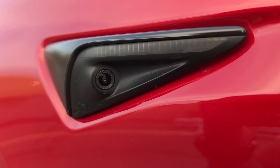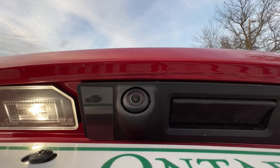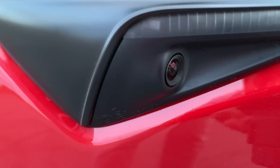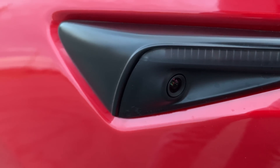Another change that is rumored to have happened is the replacement of the 1.5 megapixel cameras with 5 megapixel cameras. To be honest, I cannot tell if the cameras look any different — they kind of look the same to me. If you have a Model 3, tell me if you spot a difference. Here are some close-up shots for your reference.